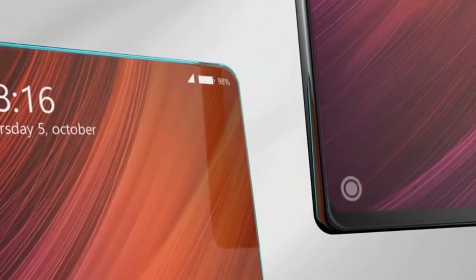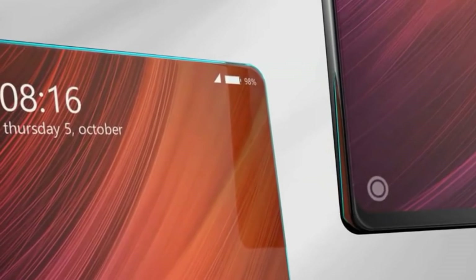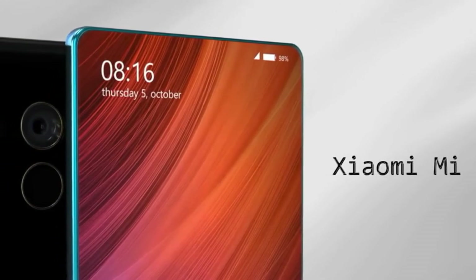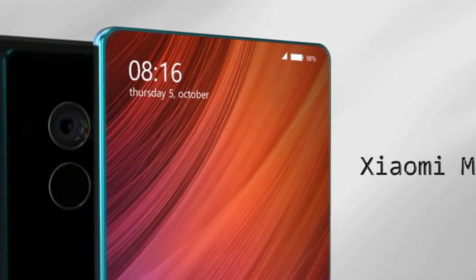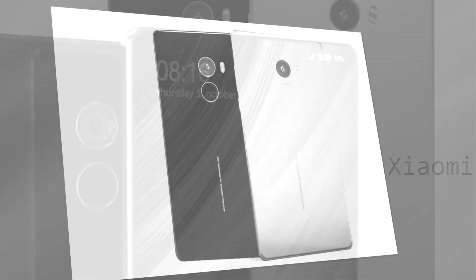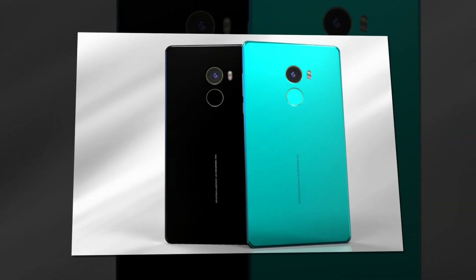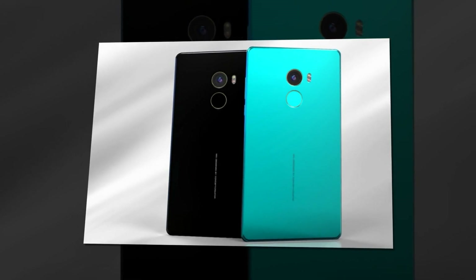This time the corners of the device and screen seem to be a bit rounded, like on the LG G6 slightly. Shown here in black and a cyan hue, the Xiaomi Mi Mix 2 is quite spectacular. If you like the video please like, comment and subscribe for more. Thank you.